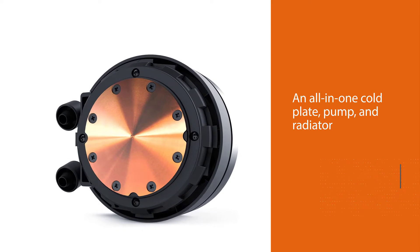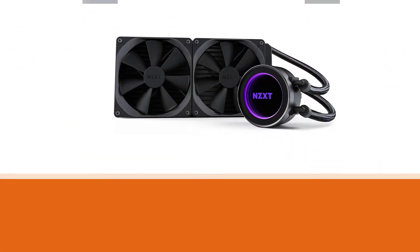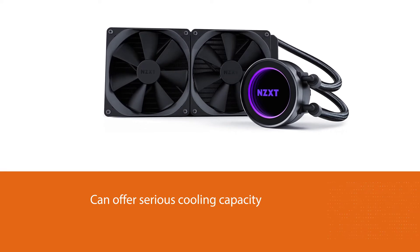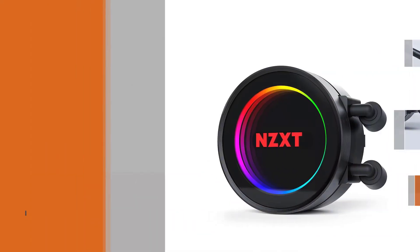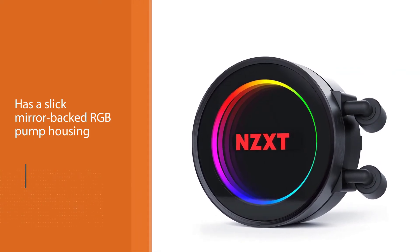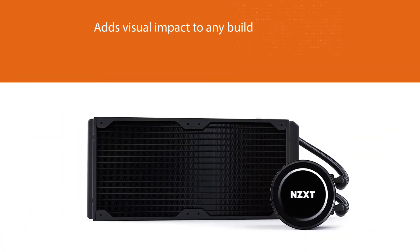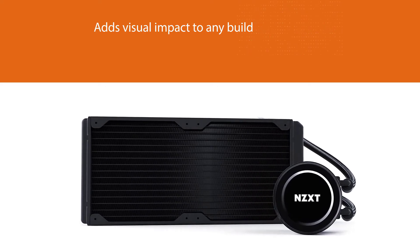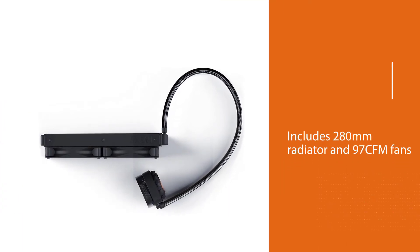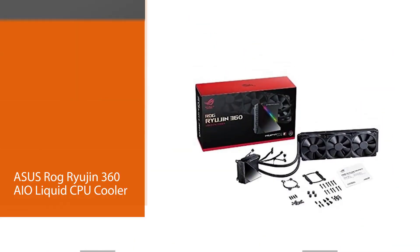Number three: NZXT Kraken X62 AIO CPU liquid cooler. Given the cost and performance of the Ryzen 9 3900X, it's likely to feature in some serious and impressive builds. Several steps short of a custom cooling loop in cost, complexity, and expertise required to set up, an all-in-one cool plate, pump, and radiator can offer serious cooling capacity with minimal headaches. The Kraken X62 takes the sleek NZXT design ethos to CPU cooling — a sleek mirrored RGB pump housing adds visual impact to any build, whilst the 280mm radiator and 97 CFM fans ensure the 105 watt output of the processor is dispatched with ease.